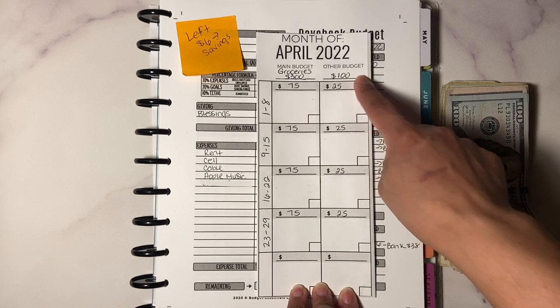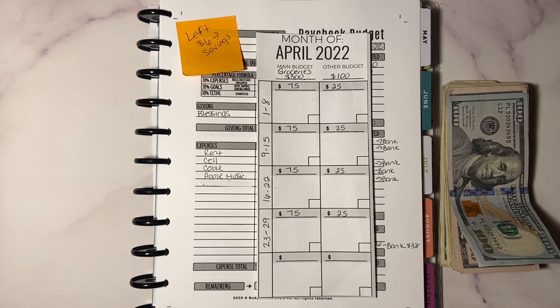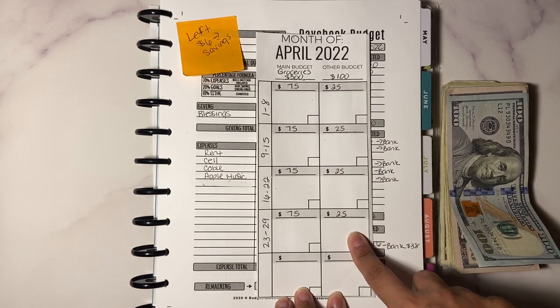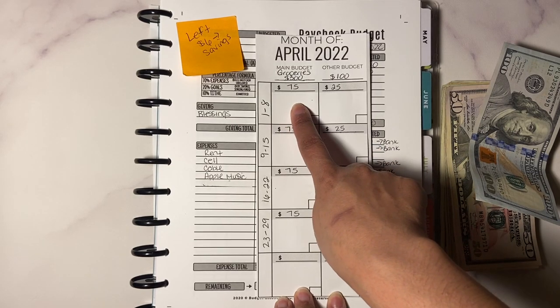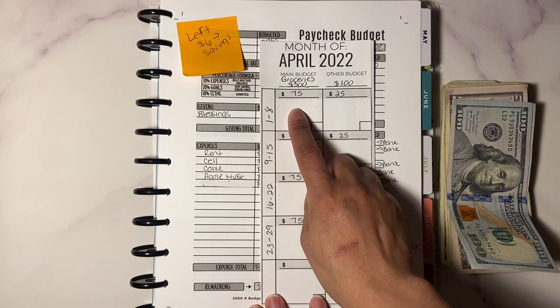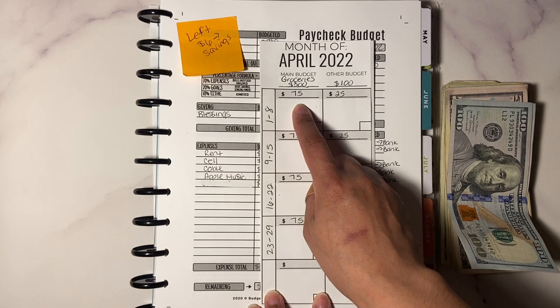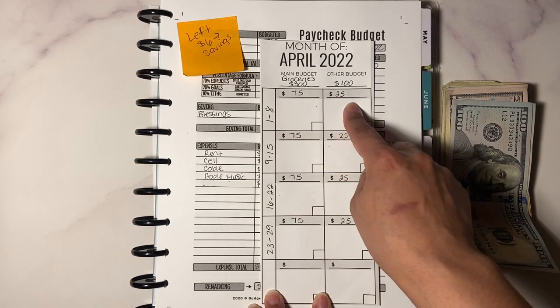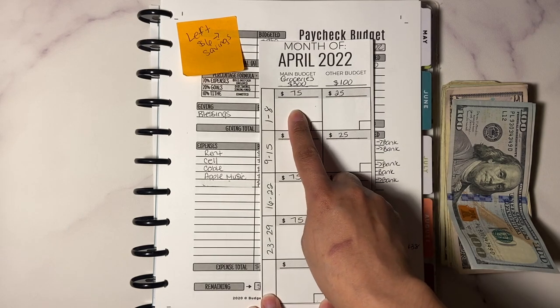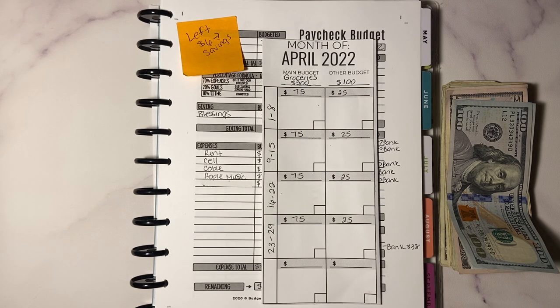The other budget can be for anything you need — household, pets, personal, beauty. I set it at $100, so that's $25 a week. So technically I have $100 for the week: $75 for groceries and $25 for other. Jordan Page says you can borrow back and forth — so if you go over on groceries you can borrow from the $25. It's just me and my daughter, so $75 should be enough as long as I check circulars, see what's on sale, and check my cabinets.